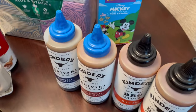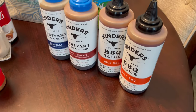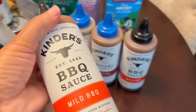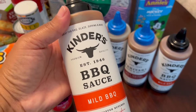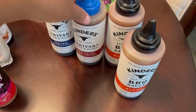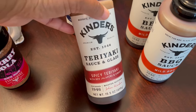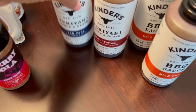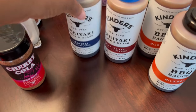Another thing that they had on sale at Kroger this week for $1.99 is Kinder's sauces. If you're familiar with Kinder's, you know they're typically a lot more expensive than that. We really liked the mild barbecue sauce, so I grabbed two of those. I grabbed one spicy teriyaki with red jalapeños and ginger, and then one regular teriyaki with sesame and ginger.